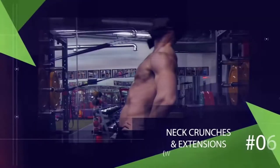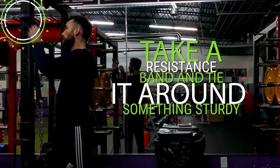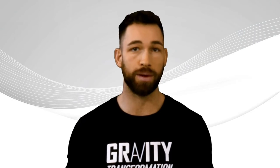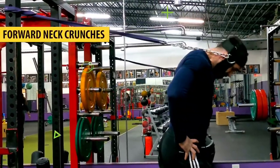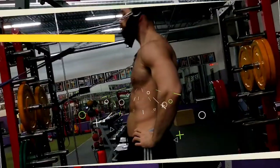All the exercises covered so far can also be done with a resistance band, including forward and side neck crunches as well as neck extensions. Tie a resistance band around something sturdy like a squat rack. I recommend wearing a hat, using a towel, or using the head harness, because the band can pull on your hair or skin otherwise. Wrap the band around your head and turn your body in the direction you want to target — face forward for neck crunches, turn to the side for lateral work, or face away for the back of the neck. I personally prefer weights, but the resistance band is a great option as well.